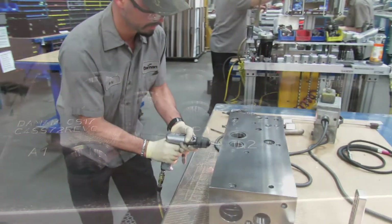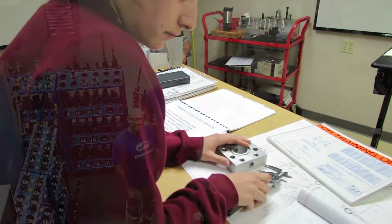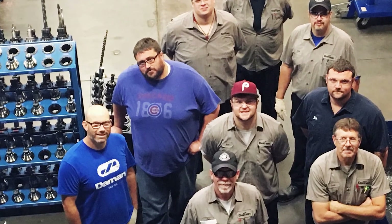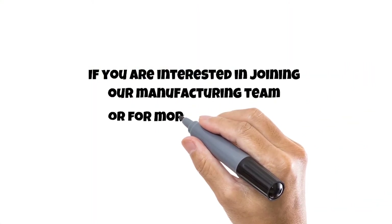It takes almost two years before a manufacturing team member is completely trained. The first week is spent with HR and doing on-the-job training. At week six, inspection training begins. Damon recruits hard-working, creative employees and provides the skills, tools, training, and support they need to succeed and grow.